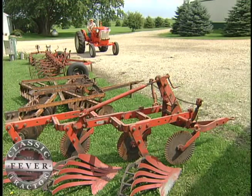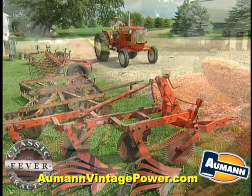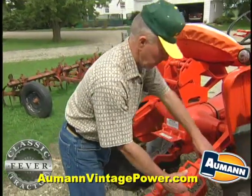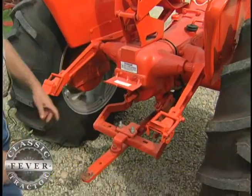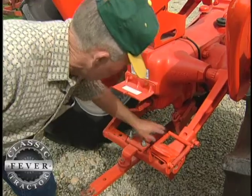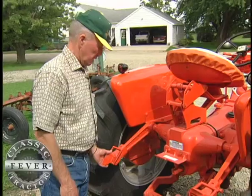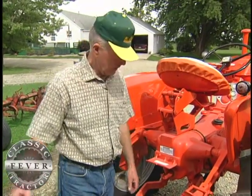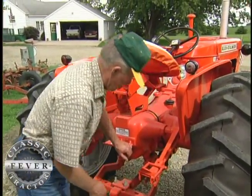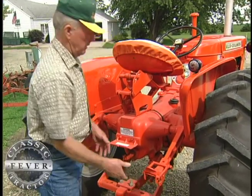Another thing that was easy was hooking up plows and other implements with the patented snap coupler hitch. The snap coupler hitch that they came out with in 1953 — you just unhook the draw bar, these two pins, and pull the draw bar off. Then you back up to your implement and the main part of the plow slides into that bell underneath there. Then you hook the lifting mechanism from the plow or implement into here and off you go.